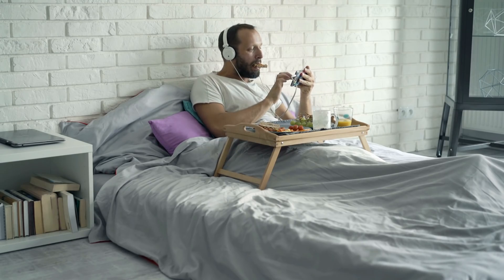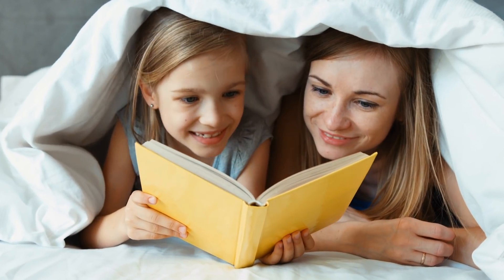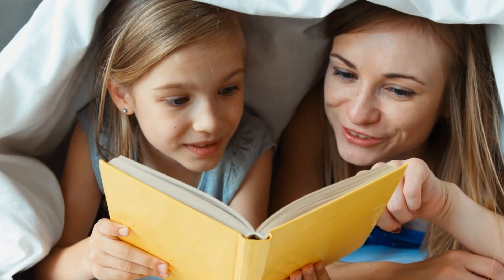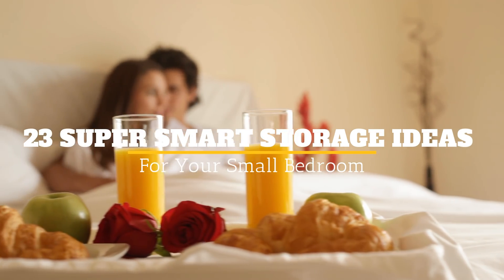There's just something so comforting about being in your bedroom — it's your comfort space where you sleep, eat, watch TV, and more. While you spend most of your time at home in your bedroom, you may look around and get the daunting feeling that you don't have a lot of room to store your possessions. Welcome to Jensen's DIY, and here are 23 super smart storage ideas for your small bedroom.